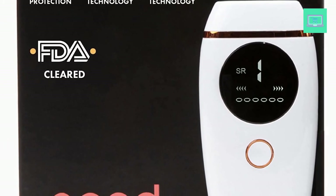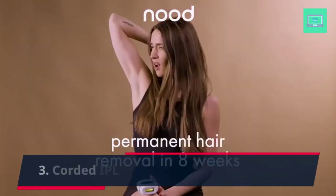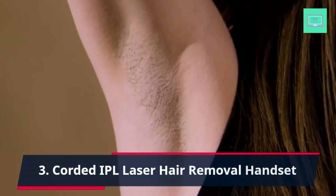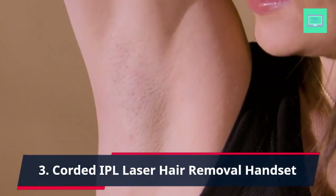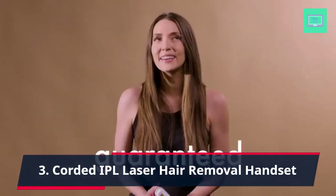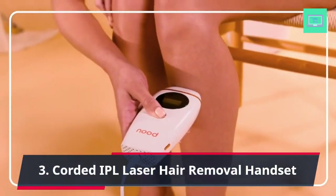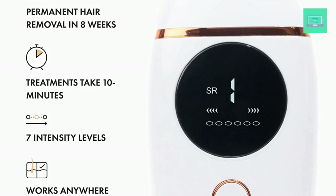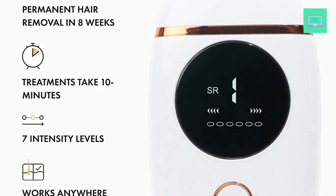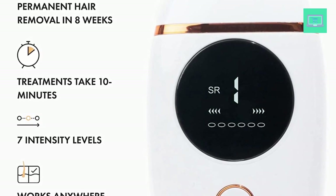3. Corded IPL Laser Hair Removal Handset — The Flasher 2.0 by Nude. The Flasher 2.0 by Nude is a corded IPL Laser Hair Removal Handset that offers pain-free and permanent results for whole-body treatment. This innovative device utilizes Intense Pulse Light technology to target the hair follicle, heating it up and permanently reducing hair growth with consistent use. Unlike traditional methods such as waxing or shaving, the Flasher 2.0 by Nude is gentle on the skin, making it a great option for those with sensitive skin.